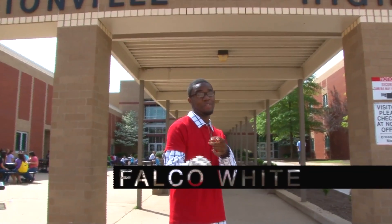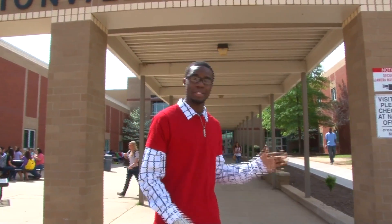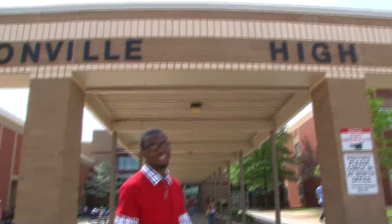This is B-Boy Falco — Falco White. Add me on Facebook if you want to. But anyway, this has been Bentonville. I'm going to show you all around, you know what I'm saying? Come on!